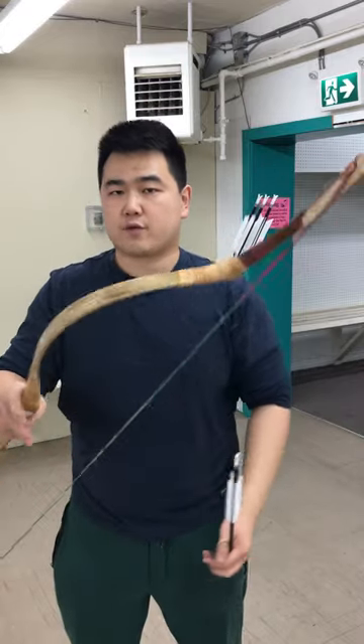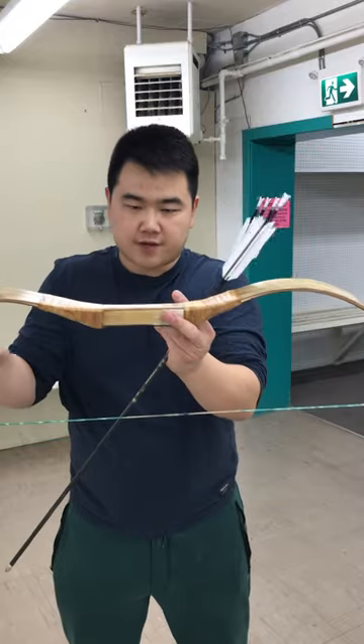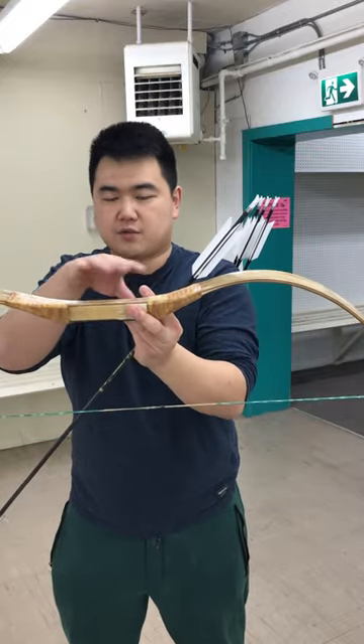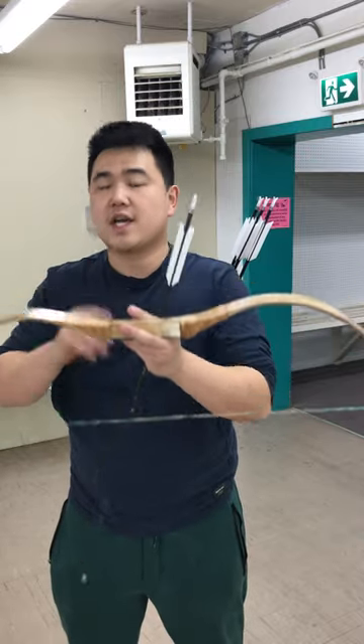The bows they used come in a wide variety. You have the yurtse bow, which is a simplified version of this, with less reflex that they handle. You also have the Sassanian variant, which is closer to this, and then you have the Scythian variant seen in Trajan's column.